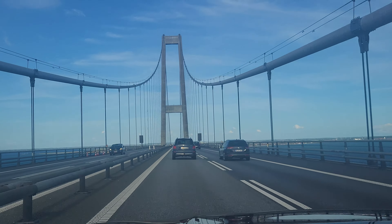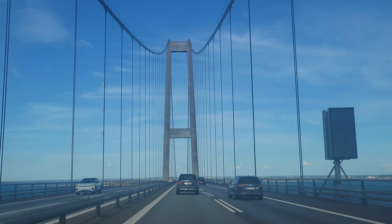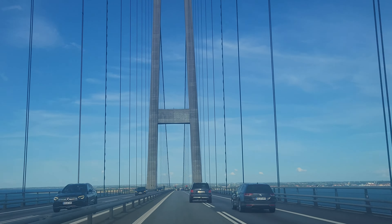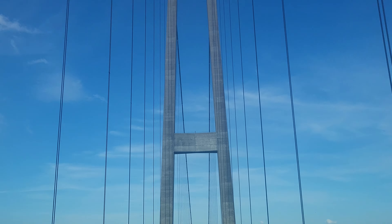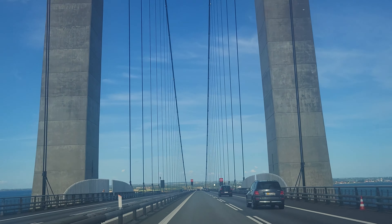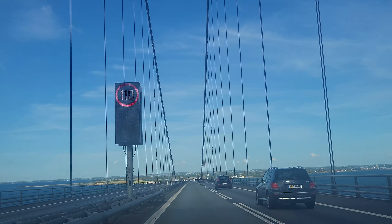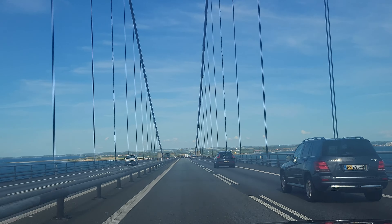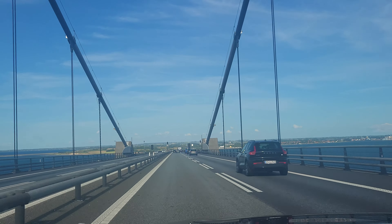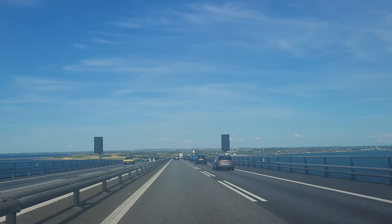Now we are actually descending — going downhill. We have crossed the highest point of the bridge. Amazing! If you come to Denmark, you can either drive on this bridge called Storebæltsbroen, or if you want to drive to Sweden, you have to cross the Øresundsbroen — that's the bridge that also goes down into a tunnel underneath the sea. It's an amazing trip to drive through the Øresundsbroen as well.